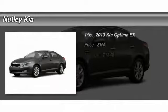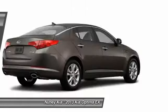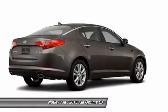The 2013 Kia Optima, the all-new Kia Optima, offers a new level of style and performance features from Kia.